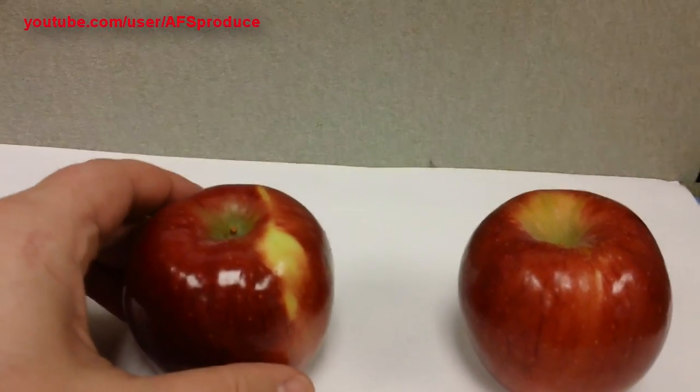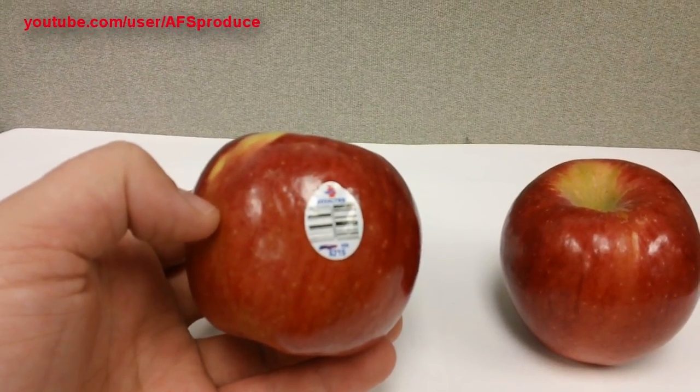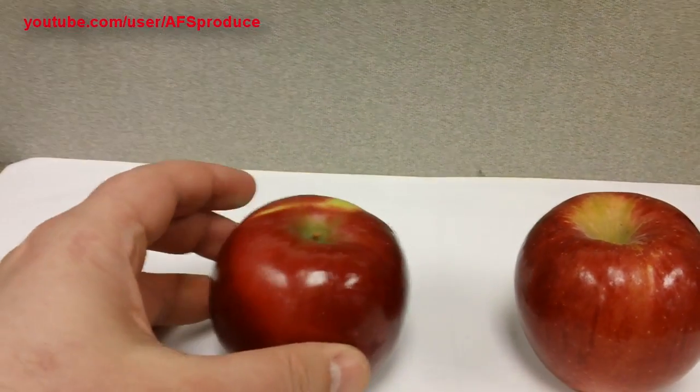This is a new apple called the Rosaline apple. It is described as more tart than it is sweet, but it does have characteristics of both. You can eat it, bake with it, or use it in a salad.